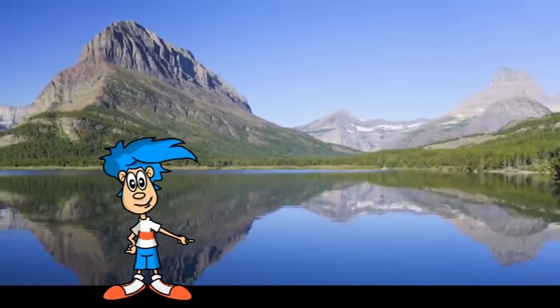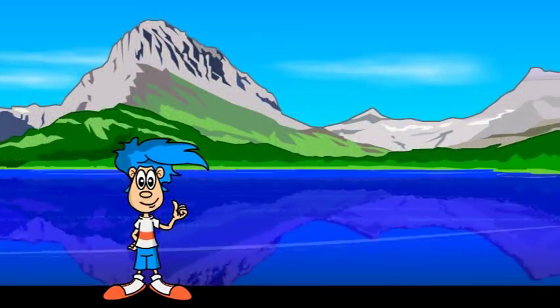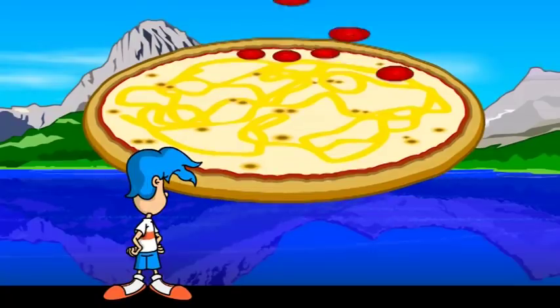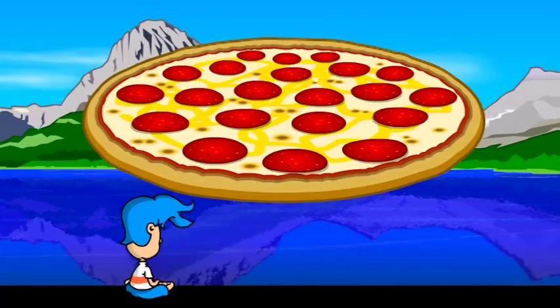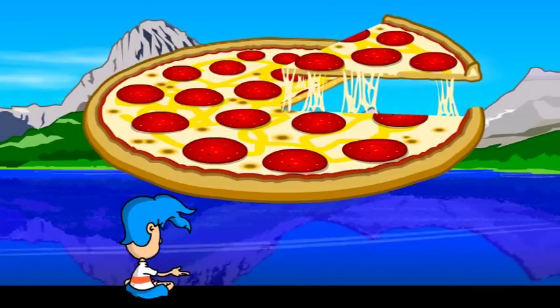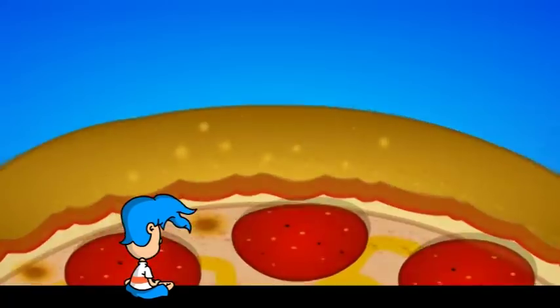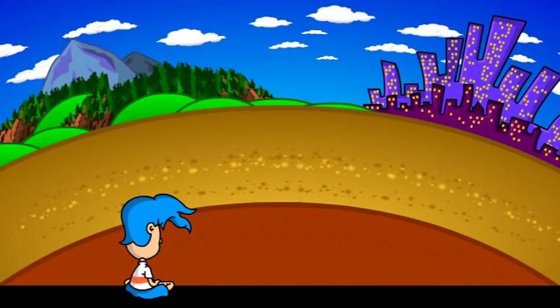So what's the deal with plate tectonics? How does all this mountain building happen? Let's imagine an extra-large pizza. As we all know, pizza has this cheesy middle part, while the outer edge of the pizza has a crust. Just like a pizza, planet Earth has a crust too — except you can't eat it.